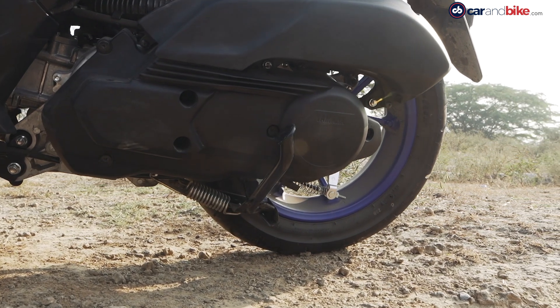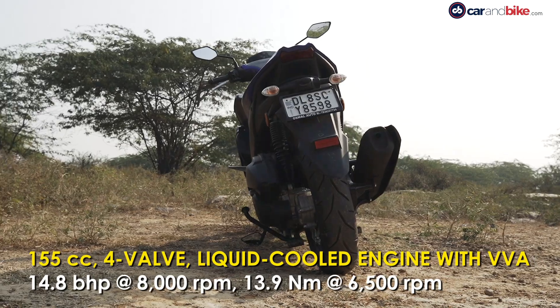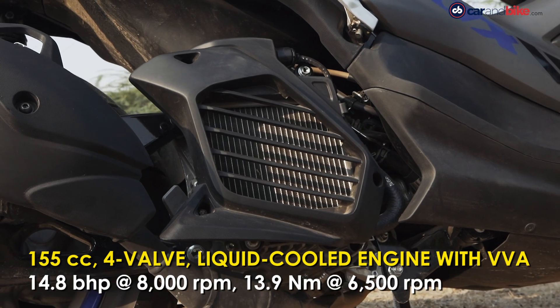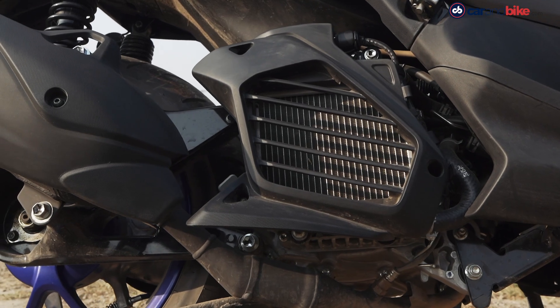The engine is a 155cc single-cylinder four-valve unit and also gets variable valve actuation technology. The radiator on the side underscores its liquid cooling system — the first for any small-displacement scooter sold in India.